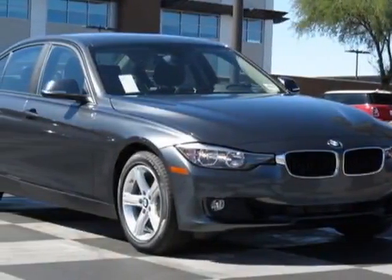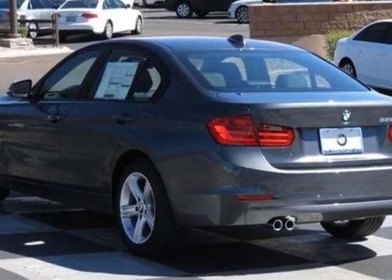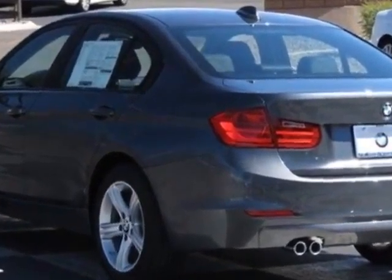Come take a look at this new 2014 BMW 3 Series. For your protection, this vehicle has a full factory warranty.